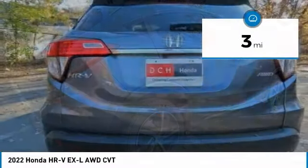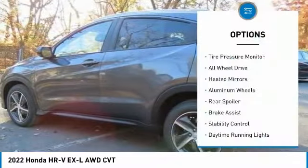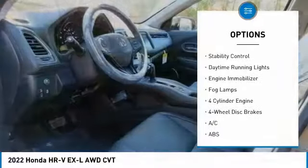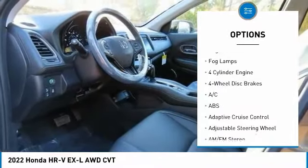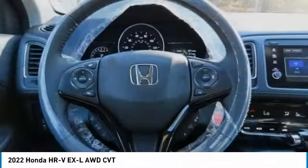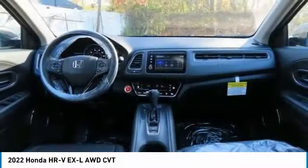This vehicle has less than 100 miles. Here are some of this vehicle's great options: tire pressure monitor, all-wheel drive, heated mirrors, aluminum wheels, rear spoiler, brake assist, stability control, daytime running lights, engine immobilizer, fog lamps.